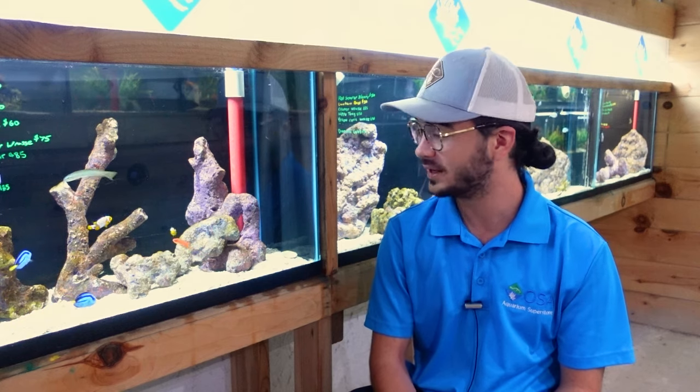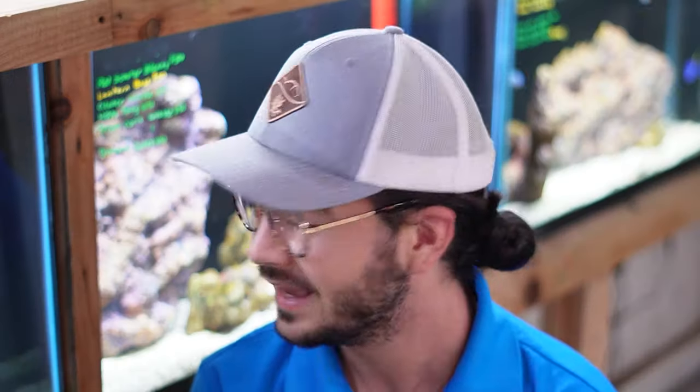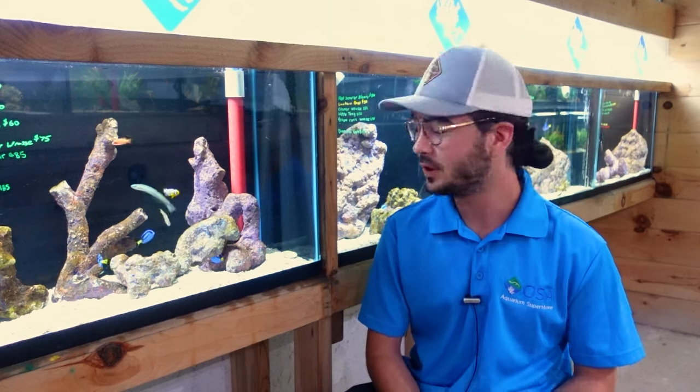Hey there, Eli coming at you again from the fishrooms of OSA Coventry, here today to show off a really interesting, unique animal that we don't get to see very often. Today I am graced with the pleasure of hanging out with these two yellow eel gobies. My favorite fact about these yellow eel gobies is that although they might be yellow, they're neither eel nor goby — so what even are they?